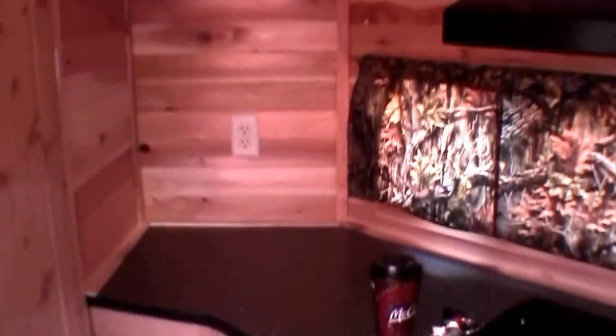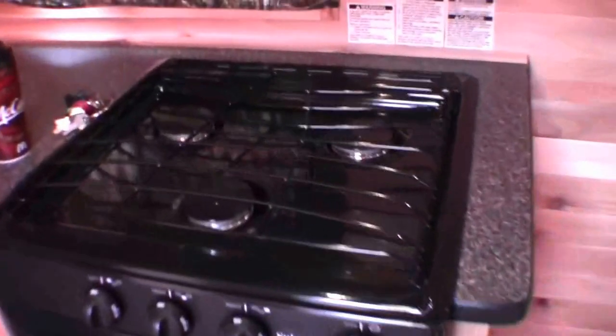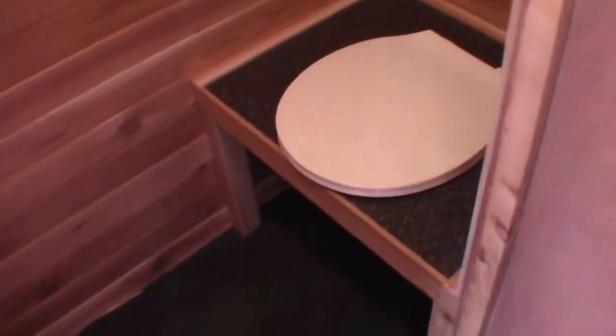Now let's look at the kitchen. Plenty of cabinets, an oven for cooking those tombstone pizzas, and a stove top. Then you've got a nice little storage room — bathroom, whatever you want to use it for. Plenty of knee room in there.